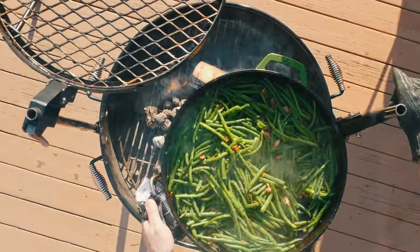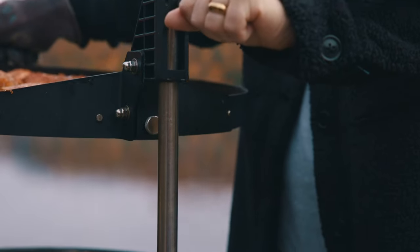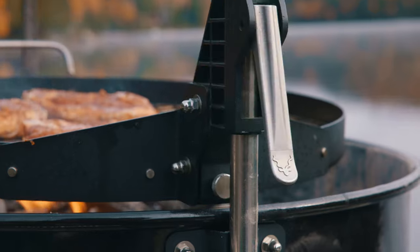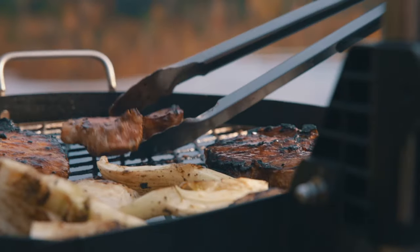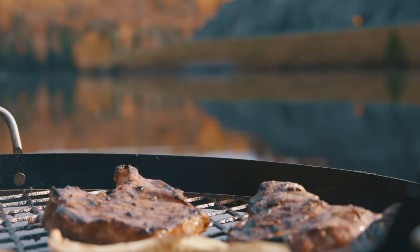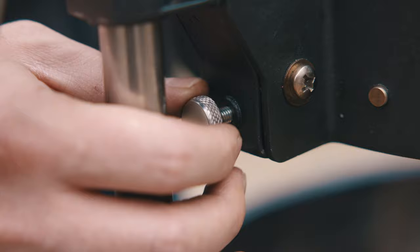Introducing the new Kudu Grill, redesigned to deliver the ultimate outdoor cooking experience. Now with sturdy locking handles and advanced fine-tuning hardware, adjusting your cooking surfaces has never been smoother, providing rock-solid stability on any terrain.